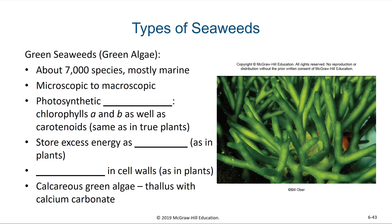The green seaweeds have about 7,000 species. Again, mostly marine, but there are some green algae found in rivers, lakes, and aquatic environments on land — sometimes even in your Brita pitcher or the aquarium in your house. They can range from microscopic to macroscopic. When we look at their photosynthetic pigments, we see they have chlorophylls A and B, as well as carotenoids — the same as for true plants. As green seaweeds perform photosynthesis and accumulate extra photosynthetic product, they end up storing that excess as starch, which is also very similar to land plants like carrots and potatoes. These green seaweeds even have cellulose in their cell walls.